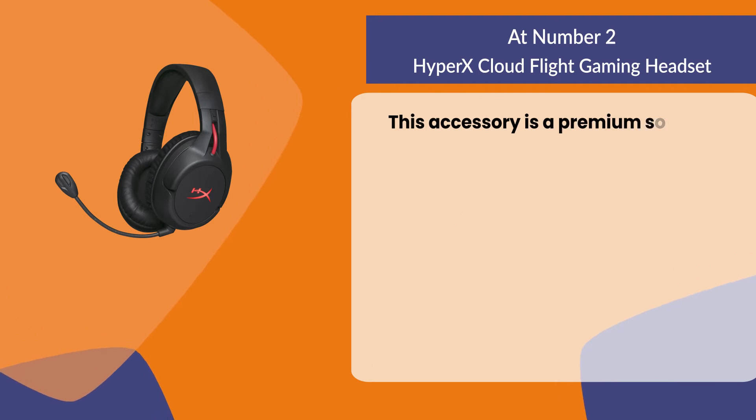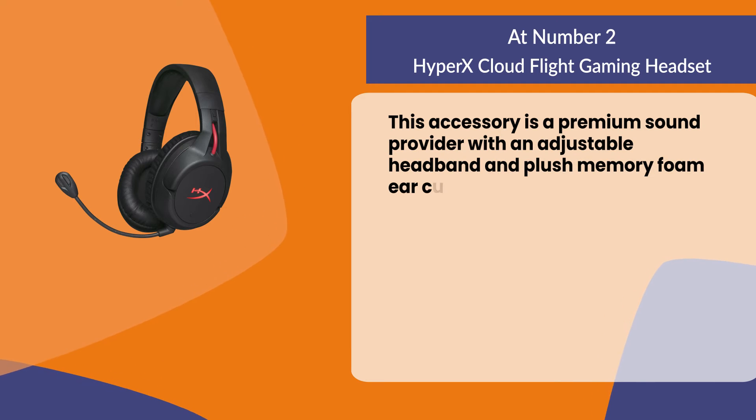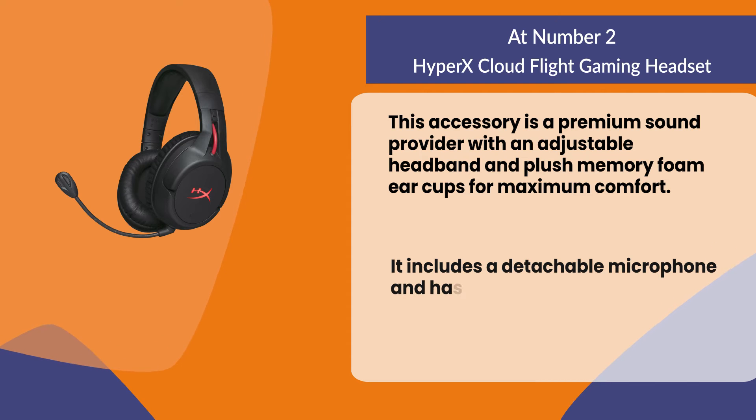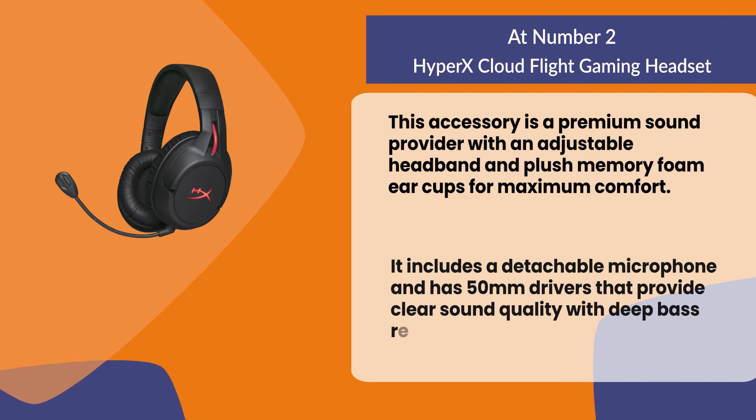At number two: the HyperX Cloud Flight gaming headset. This accessory is a premium sound provider with an adjustable headband and plush memory foam ear cups for maximum comfort. It includes a detachable microphone and has 50mm drivers that provide clear sound quality with deep bass response, even at high volumes.